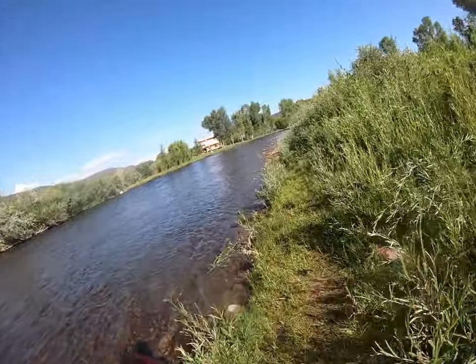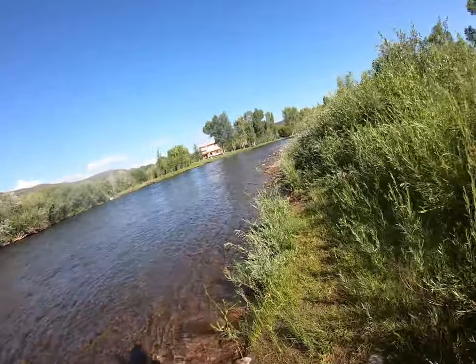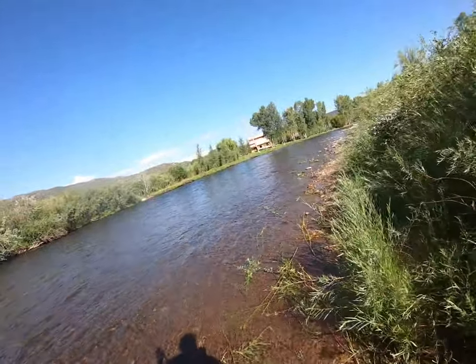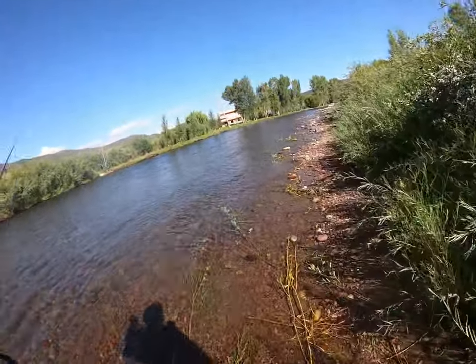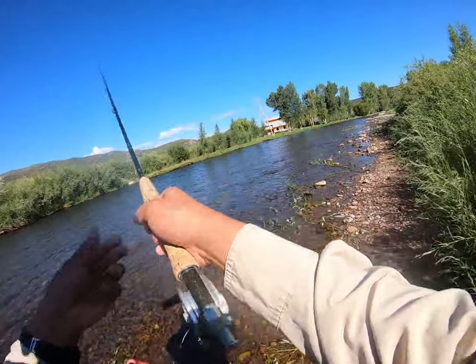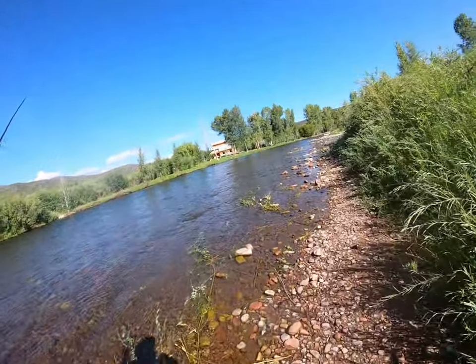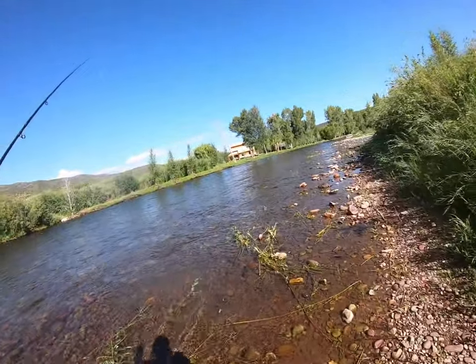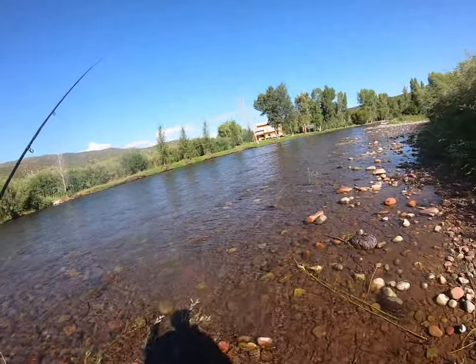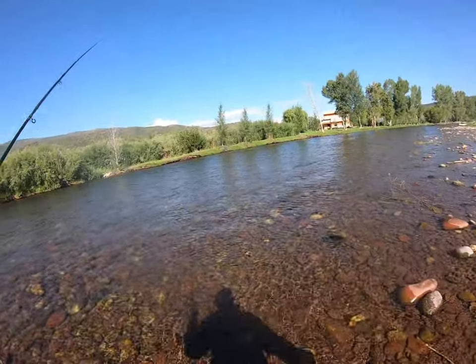Only two fish so far. I'm going to work back through — going to start a little lower on this pool. They seem to be sitting in the heavier water; the ones I caught were in heavy water. I didn't really work much of this little run, so I'm going to go back through it a little lower and try to wade a little bit deeper to get a better drift on the far side.